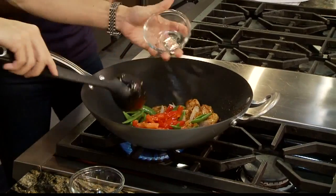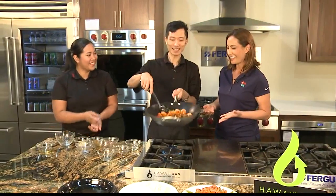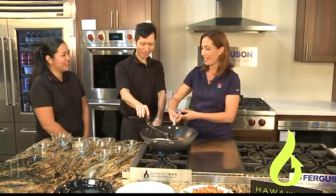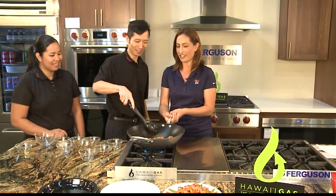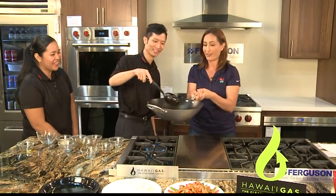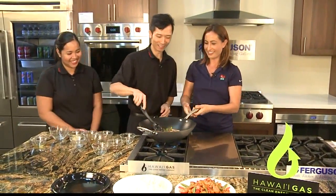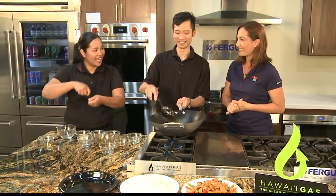Every time I see a chef flipping it up in the air, I have to try it. You want to try? Yes! You have to be really strong — these woks are pretty heavy. If I can do it, you can do it. Okay, hold this way — flip! Oh! You were worried, weren't you? There you go! Good job! It takes me two hands. It is one hand and then one hand to play.